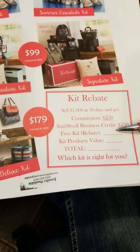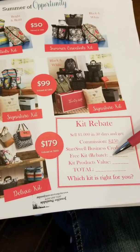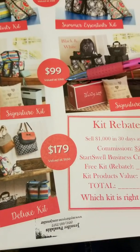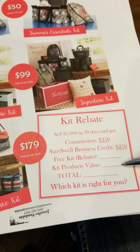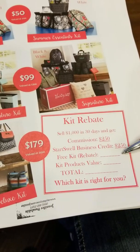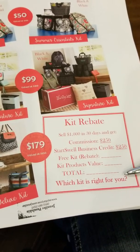So just for doing $1,000 in their first 30 days, they're getting their normal $500 in commission and business credit. But now 31 has come out and said they're going to reimburse them for the value of that kit — whether they choose the $50, $99, or $179 — and they're also going to count the value of those kit products as free. So with the $99 kit, for example, she's getting $350 of products absolutely free.